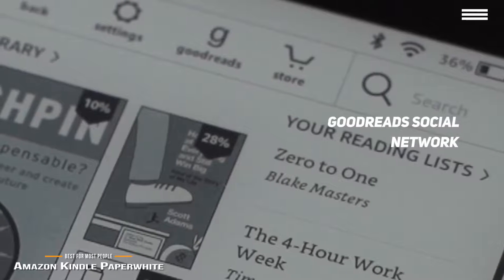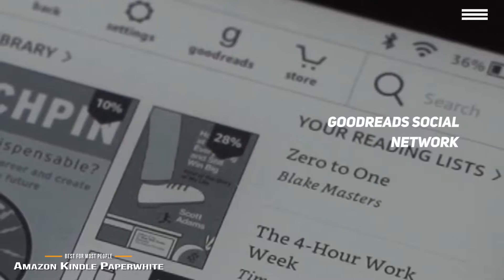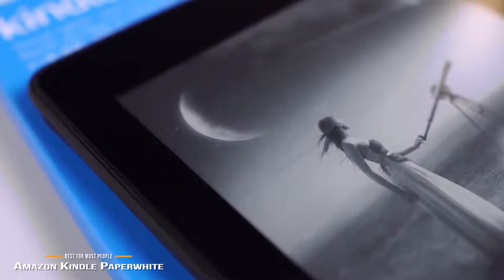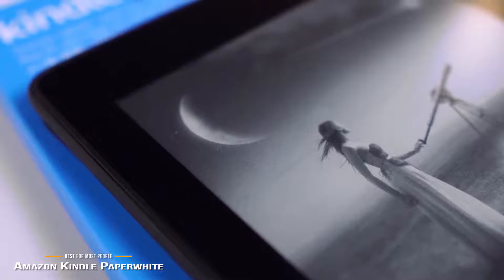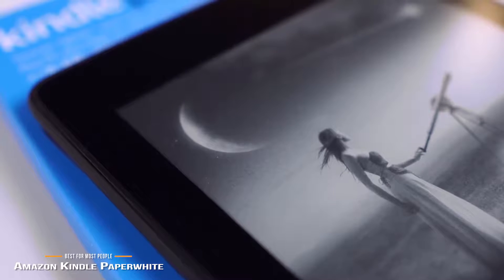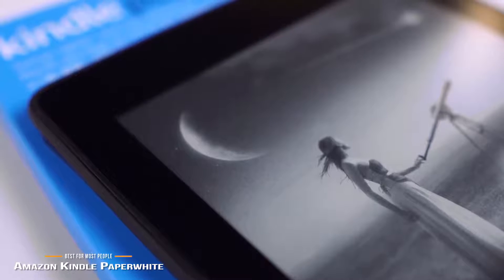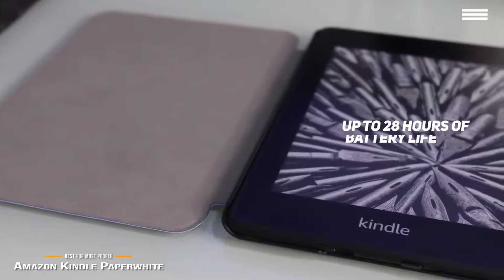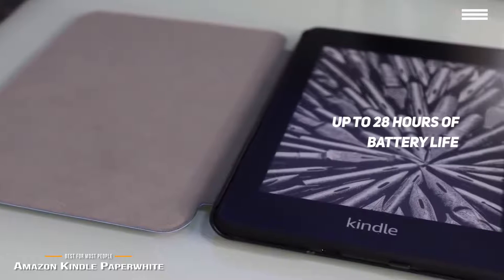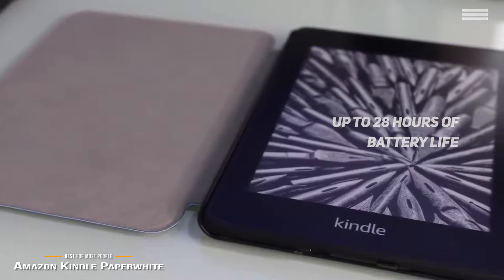Amazon's Goodreads social network is also available by tapping the G icon in the toolbar at the top of the screen. From there, you can follow friends, view your shelved books, share passages while reading, see what friends are reading, and rate books in a manner similar to the Amazon.com storefront. You can also update lists like what you're currently reading, what you have read, and what you want to read. The Paperwhite gives you up to 28 hours of battery life, but that time can vary depending on how you use it.